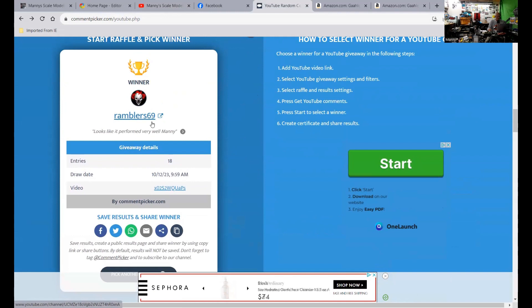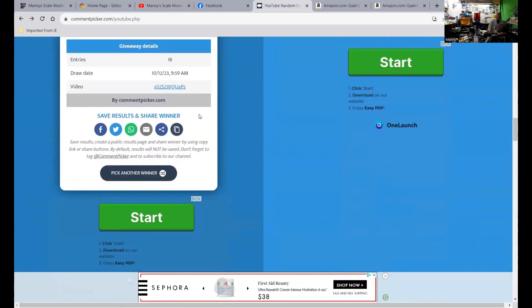Old Tom, Rambler69. Congrats, Tom! Send me your email and your address. I think I have your address already. I'll get this sent out Monday for you. Congrats!